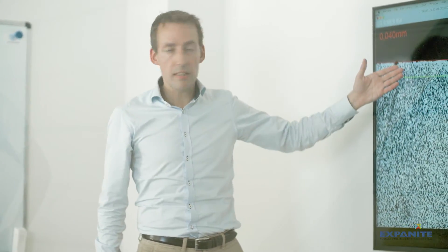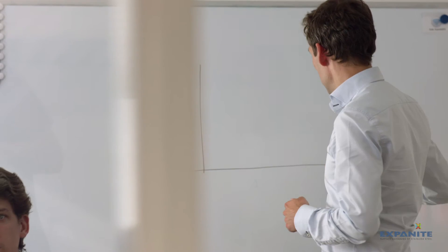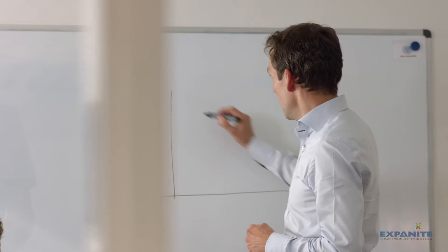One of the quite unique things about Exponite is that our processes are patented. It means you can only get Exponite from Exponite. We have by now five different patent families, each of them covering various segments and various processes that we offer to the market.